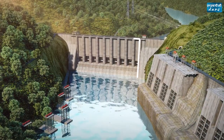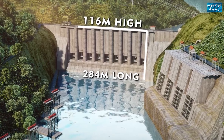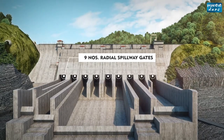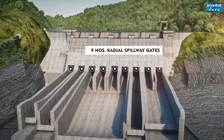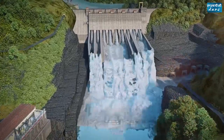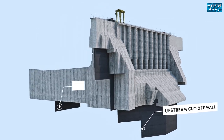A 116-metre high and 284-metre long concrete gravity dam is constructed across the river to head up the water. Nine radial spillway gates — the biggest radial gates in the country — have been provided in the dam for safe discharge of the probable maximum flood of 37,500 cumec. A plunge pool has been provided to dissipate the energy of water released from the spillway with ski jump arrangement. Cut-off walls have been provided at the upstream and downstream of the dam to check seepage.